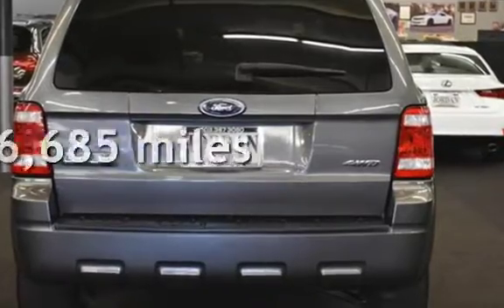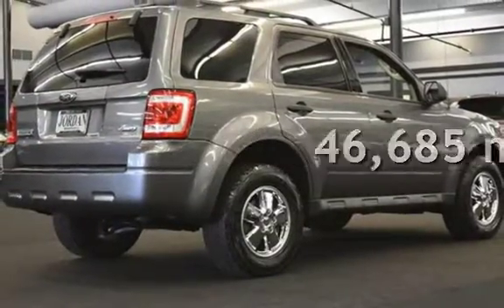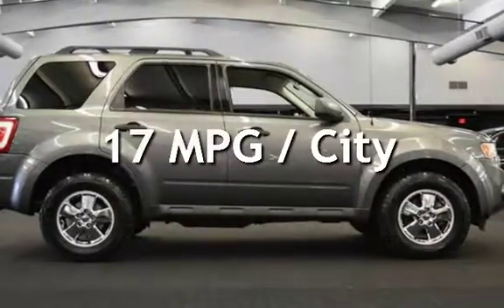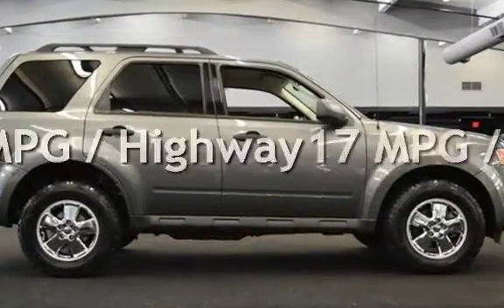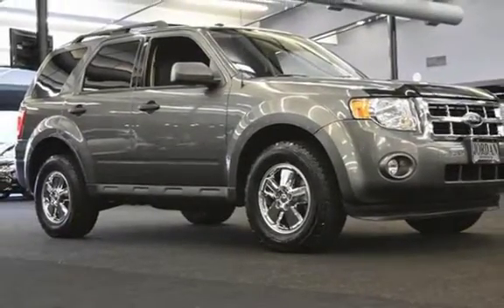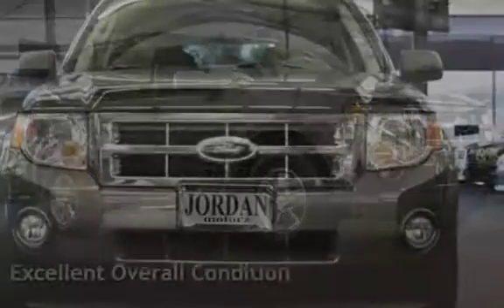This Ford is a great value with less than 47,000 miles on the odometer. Estimated fuel economy for this vehicle is 17 miles per gallon in the city and 24 miles per gallon on the highway. This vehicle is in excellent overall condition.